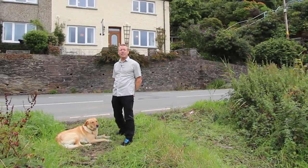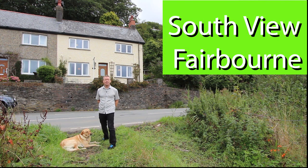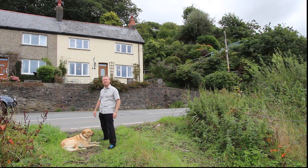Hello, Ruby and I would like to give you a quick tour around the house behind called South View. Don't know why it's called South View because I don't think it even faces south, but there you go — it has got views, that's for sure.